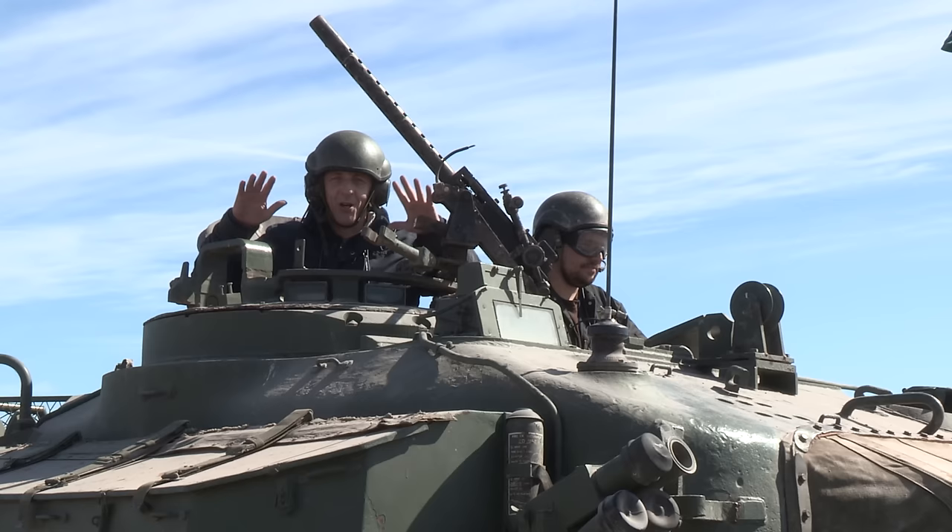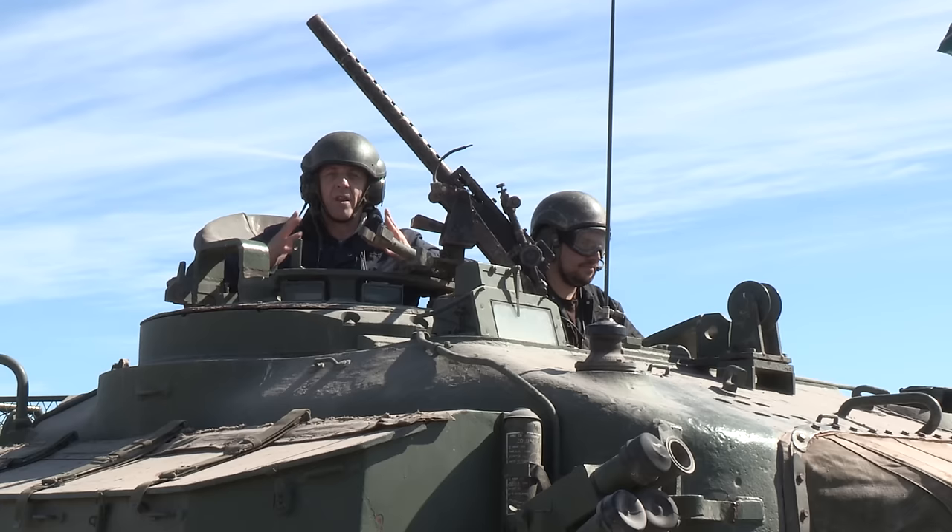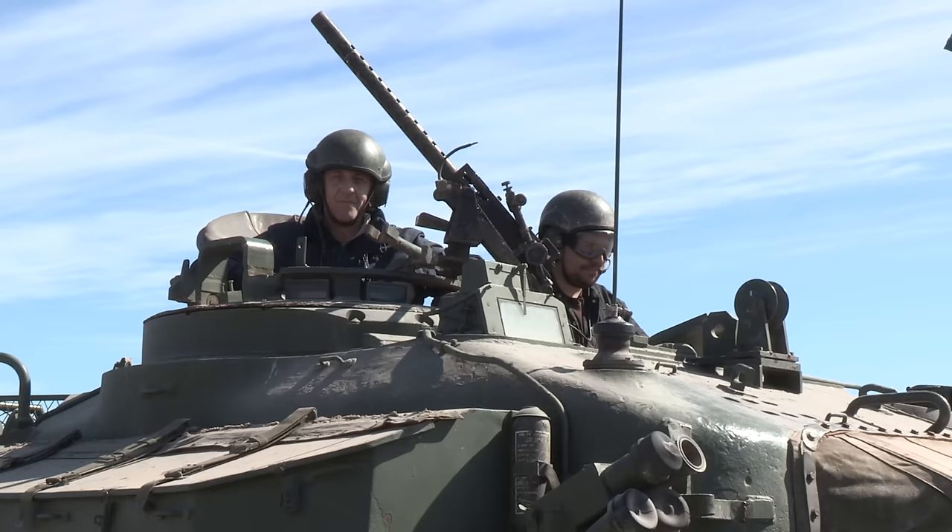Hello, welcome to Bovington Tank Museum in England. We're here today to have a look at this beauty, the Centurion, how it came about and how it became one of the most successful tanks following the last World War.